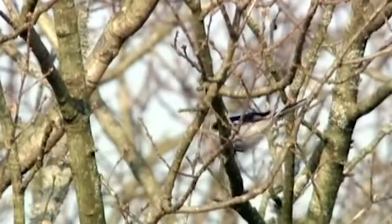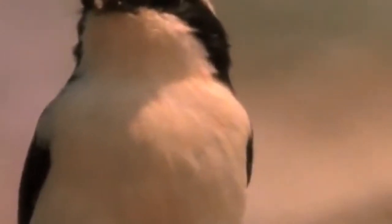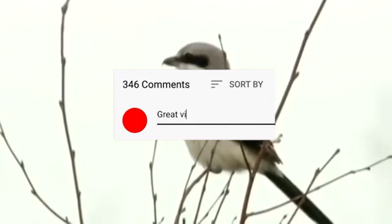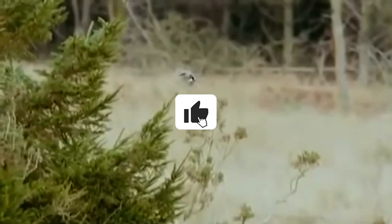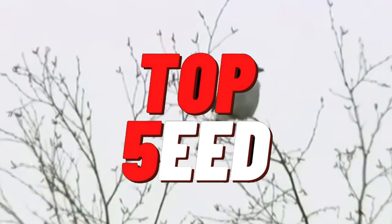Back to loggerhead shrikes — we hope to have changed your mind about these cute-looking but formidable birds. We can't blame them though; nature is a zero-sum game where you either prey or get preyed upon. Do you know of any other animal that hunts in a more evil way? Let us know in the comments. If you enjoyed this, please click the like and share buttons, and don't forget to subscribe so you won't miss more amazing content from Top Feed. See you!